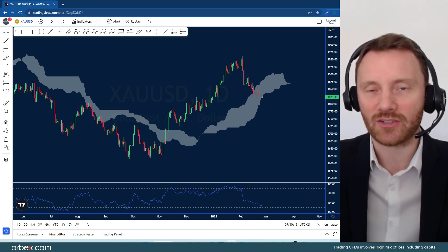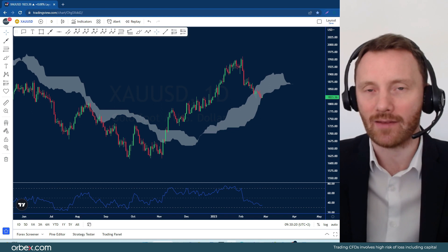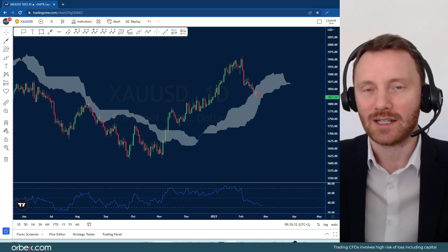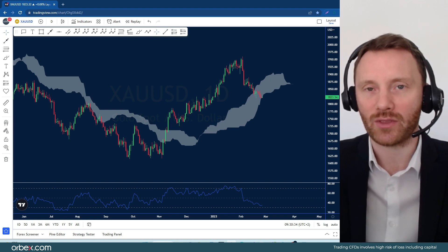We're seeing now a little bit of support at roughly the 1820 area, which has seen a slight correction. But since we had these strong NFP numbers a couple of weeks ago and PMI data, we've seen a collapse on gold quite significantly — over $100 in just a couple of weeks. So how detrimental is that going to be for the yellow metal?